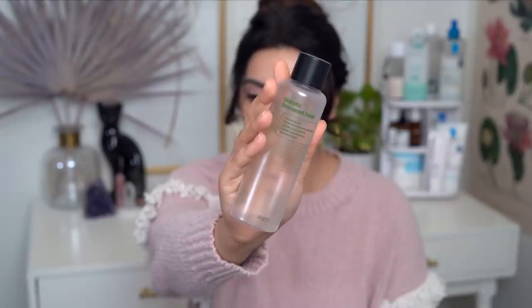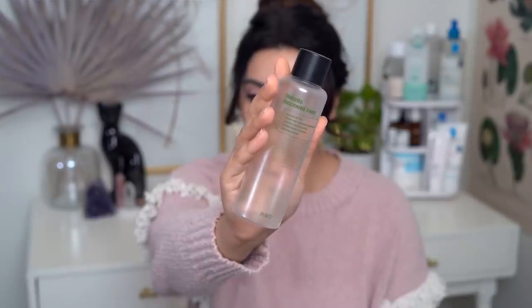This is the Purito Centella Unscented Toner, and this is really one of my favorite products that Purito makes. This is another lovely, deeply hydrating type of toner. It's still really watery and thin and lightweight, but it has just a little bit more body to it — just a whisper more than the Keep Cool does. So it really fills your skin with lots of plumping hydration, plus there's a nice soothing effect from the Centella.